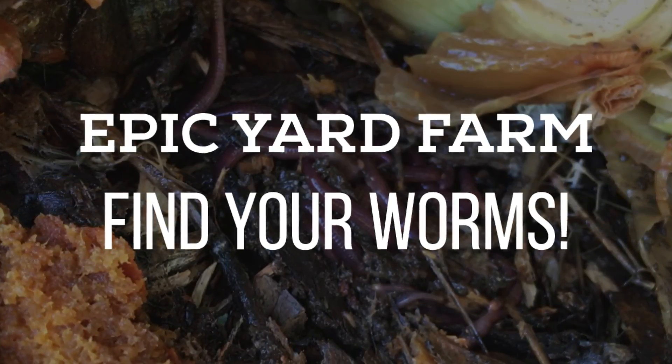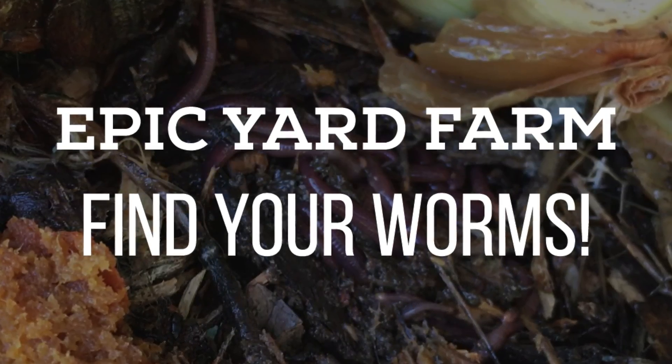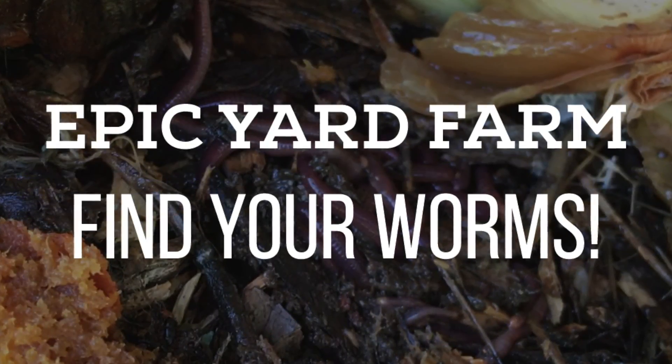Hello YouTube! Welcome to Epic Yard Farm. Today I want to share with you how you can attract earthworms by composting directly in your garden.